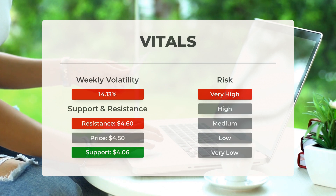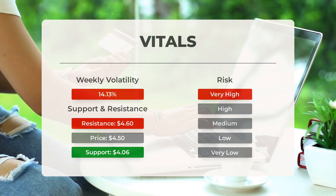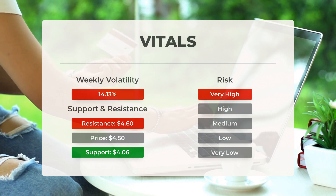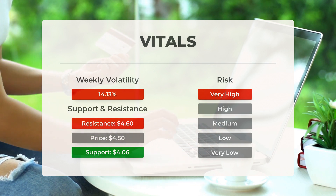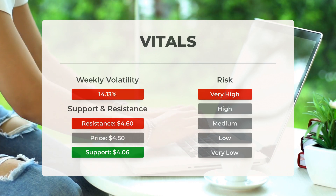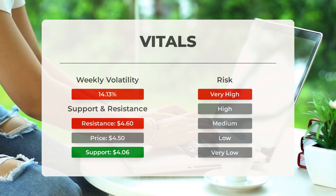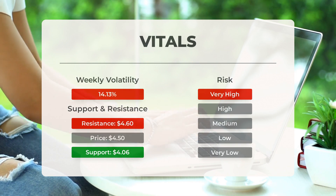If that support is broken, the next support from accumulated volume will be at $4.05 and $3.67. This stock may move significantly during the day — with a very large Bollinger Band prediction interval, it is considered very high risk. During the last day the stock moved $0.30 between high and low, or 6.76%. For the last week, the stock has had daily average volatility of 14.13%.